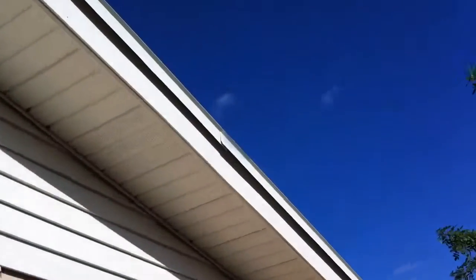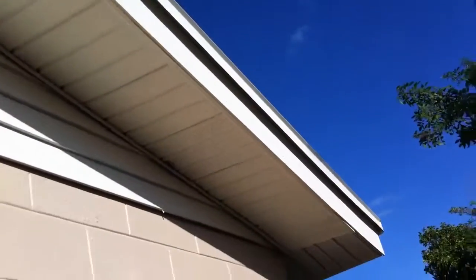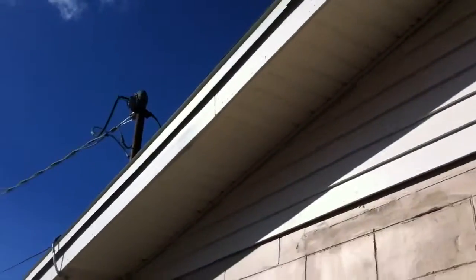Let's take a look at the soffit and fascia work here. Still some trash that we've got to take out. See the soffit — the whole roof is new. Whatever soffit that was bad, fascia, we went ahead and took it all out and put new ones in, all the way around the house.